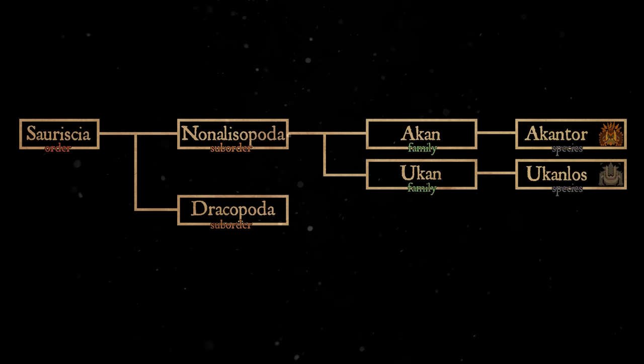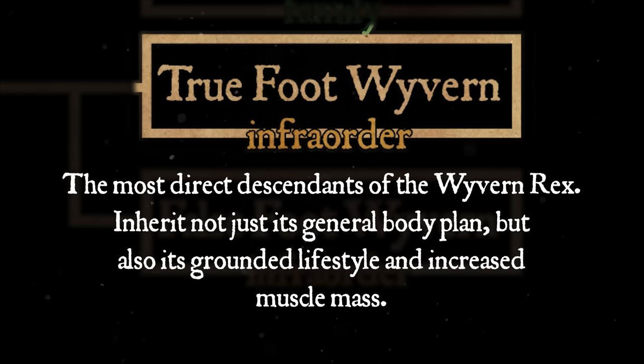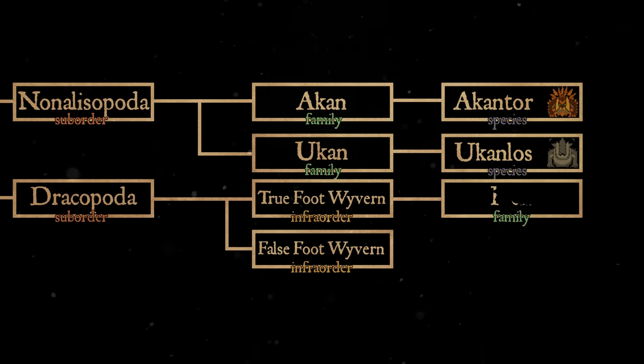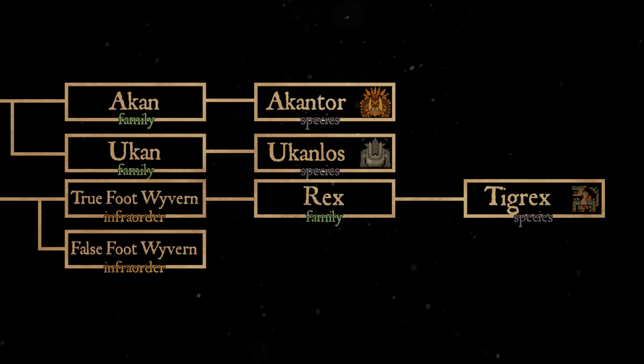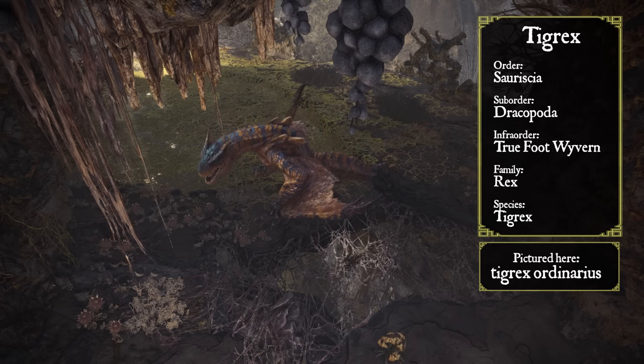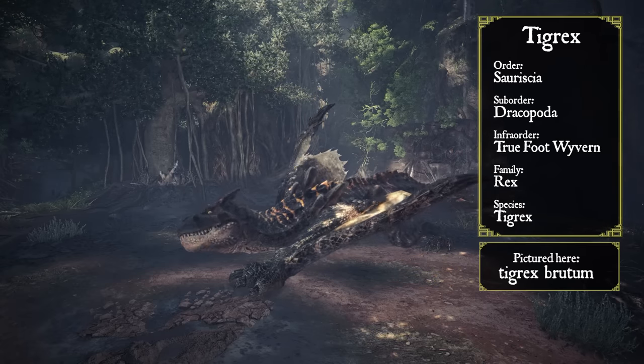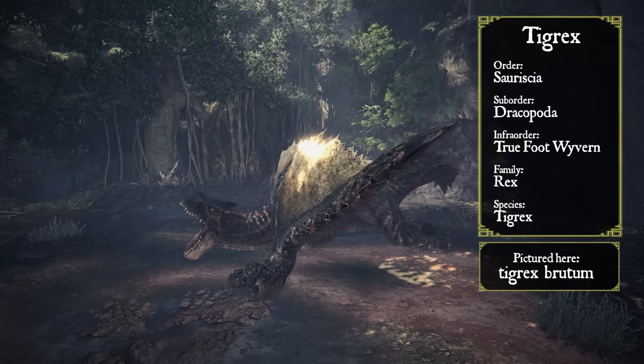Off of the Wyvern Rex, every other Flying Wyvern evolved based on how they iterated off of this odd semi-flightless creature. Two infraorders descended very closely from the Wyvern Rex, inheriting its basic body plan and shape: the True Foot Wyvern and the False Foot Wyvern. True Foot Wyverns are the most direct descendants of the Wyvern Rex, not just generally looking like it but also completely inheriting its near-flightlessness. There is only a single family in this infraorder, the Tigrex, which is only extremely rarely seen flying short distances, but whose ferocious strength makes it a powerful grounded opponent. It is key to much of the information the guild has discovered on the Wyvern Rex, as they are believed to be extremely similar — which is why Tigrex is sometimes described as a primitive or ancient species.